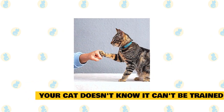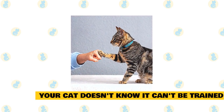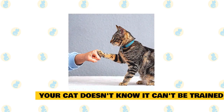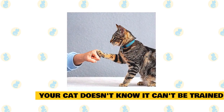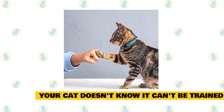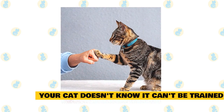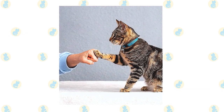Your cat doesn't know it can't be trained. It's a common misconception that cats can't be trained, but fortunately that's just not true. You can and should train your cat to be a more pleasant member of the household — you'll both be better off. And believe it or not, you can even train your cat to perform some dog-like tricks, like sitting on command or walking on a leash.